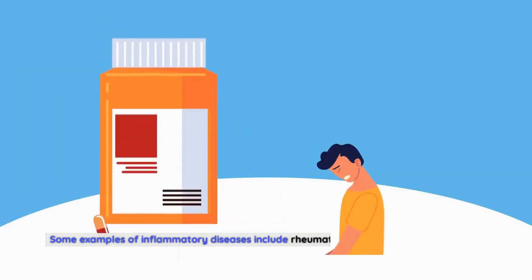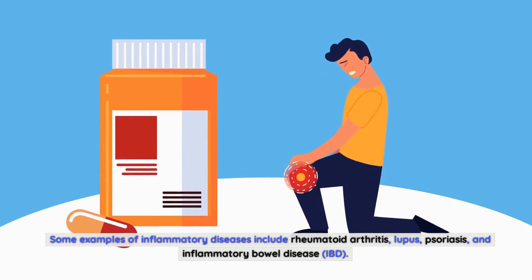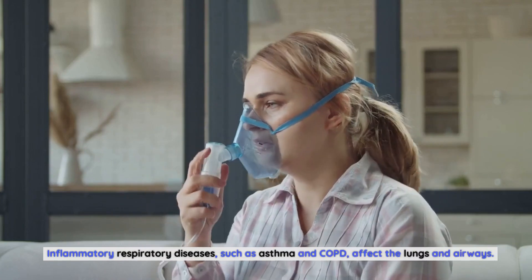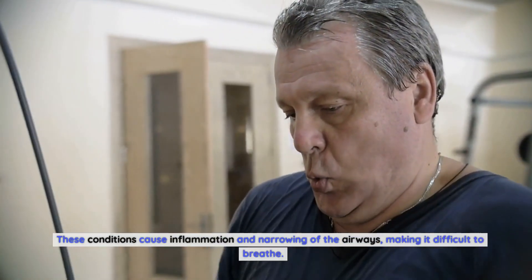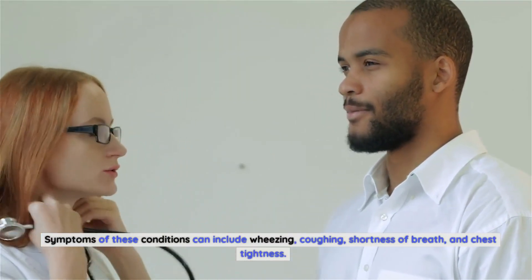Some examples of inflammatory diseases include rheumatoid arthritis, lupus, psoriasis, and inflammatory bowel disease (IBD). Inflammatory respiratory diseases, such as asthma and COPD, affect the lungs and airways. These conditions cause inflammation and narrowing of the airways, making it difficult to breathe. Symptoms of these conditions can include wheezing, coughing, shortness of breath, and chest tightness.